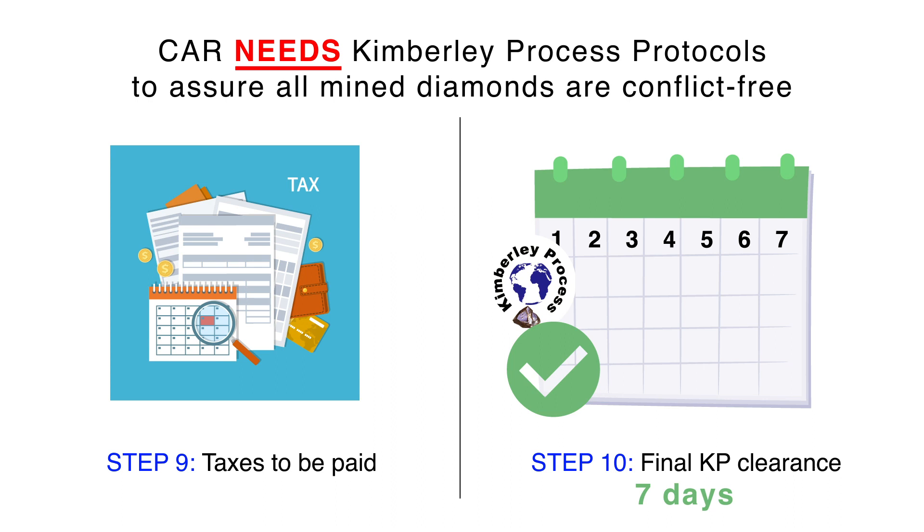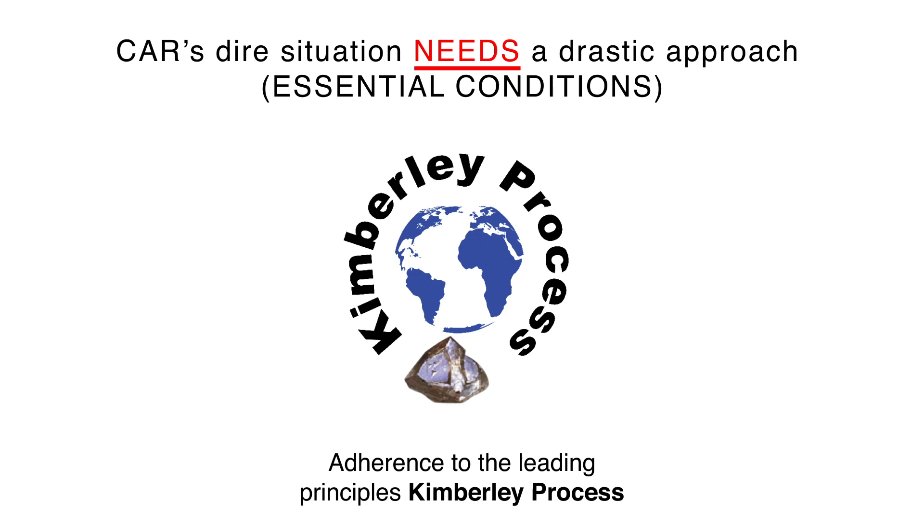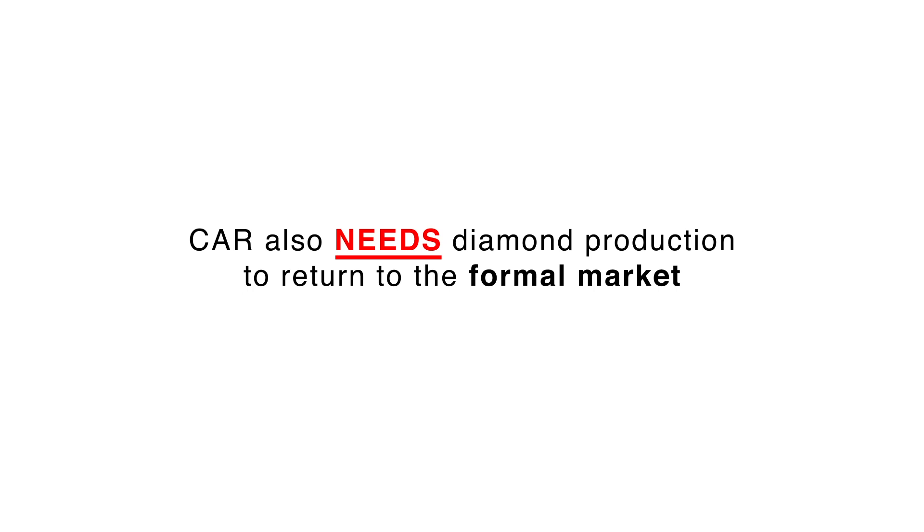Then there is the final Kimberley Process clearance in seven days. This timing is very important so as not to have investors' capital blocked. Obviously, this strict adherence to KP protocols is essential. But the country also needs diamond production to return to the formal market.